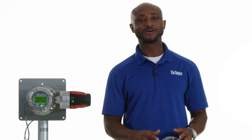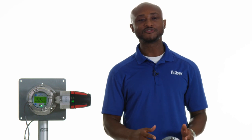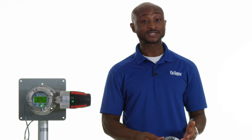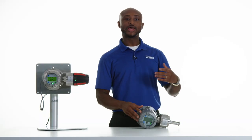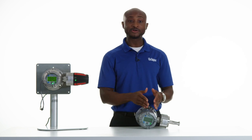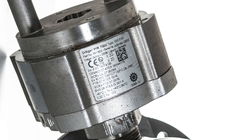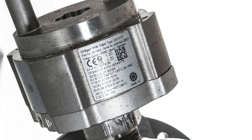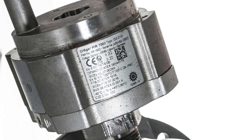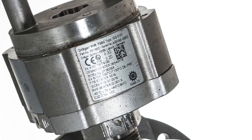The Polytron 8700 comes equipped with a customizable gas library which can be configured to measure over a hundred different explosive gases and vapors. The available remote sensor housing allows you to install the transmitter up to a hundred feet away from the sensor. The UL-approved housing allows the Polytron 8700 to be used in Class 1 Division 1 hazardous areas, and it is also certified for CO2 applications.